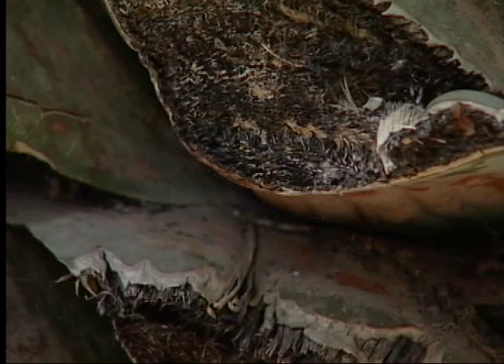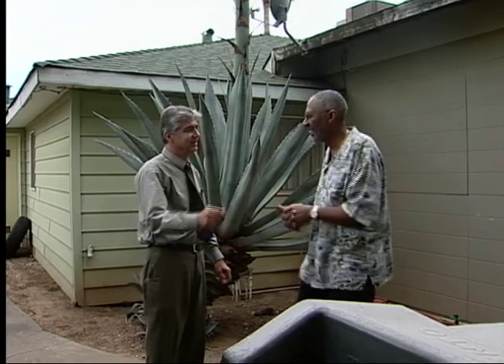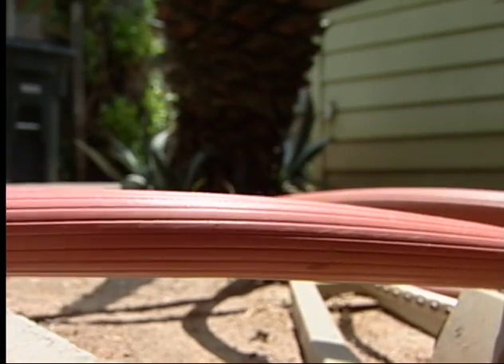So they made sure the gardener kept it trimmed. Other than that, Eddie and Phyllis really didn't pay any attention to it. They didn't even water it.